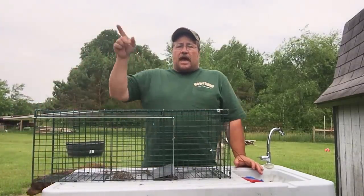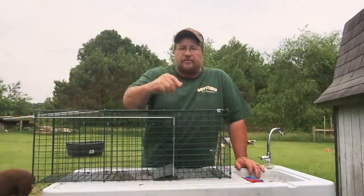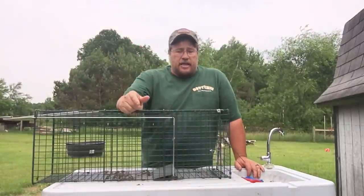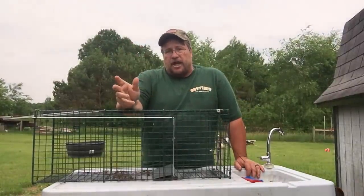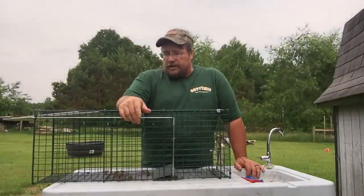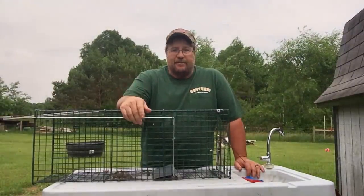I have three of these out already on that nuisance job. I'll take this one out there because I'm sure going to have to reset it. I set the traps yesterday, so this will be my first check out there. Hopefully we got one, two, three, four coons — whatever it is. Let's go check some traps.